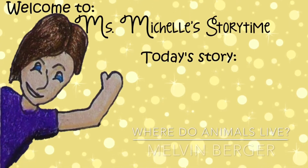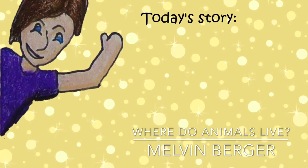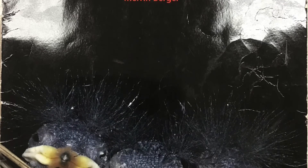Book provided by Early Science Curriculum. Read by Miss Michelle. Background music provided by iMovie. Where do animals live? Written by Melvin Berger.